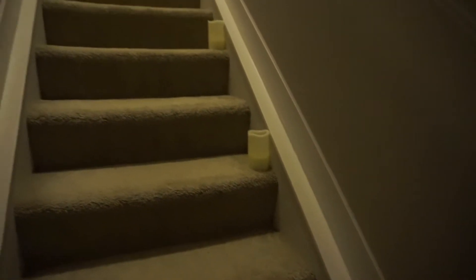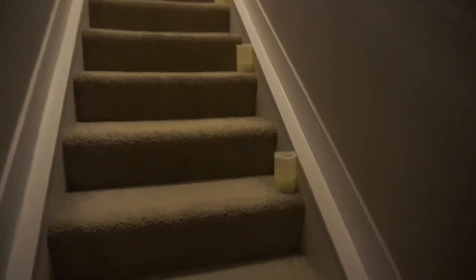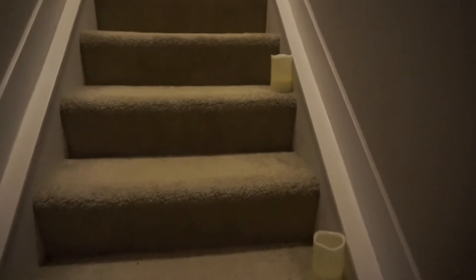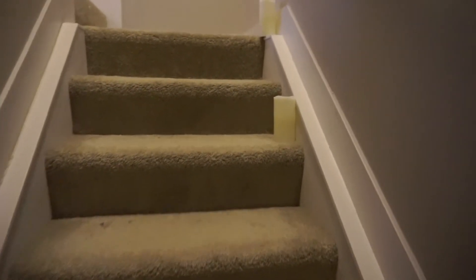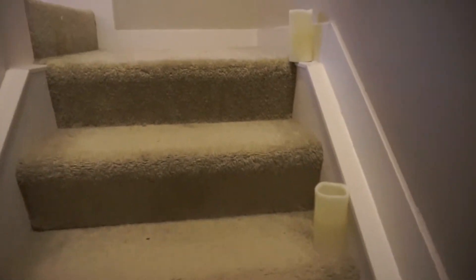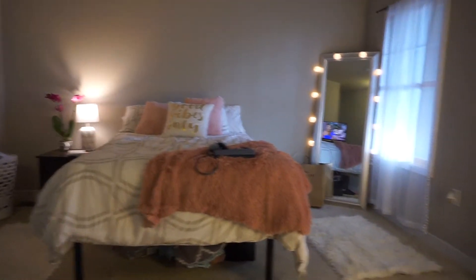We're going to start by going up — my bedroom actually has stairs. On the stairs I got these cute little plastic candles from Walmart and you can put batteries in them to light them up. I haven't yet because I thought batteries came with them but they didn't. I just like how it gives kind of a serene, more calm look by having the candles going up the stairs.